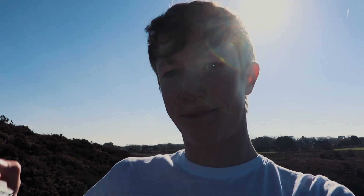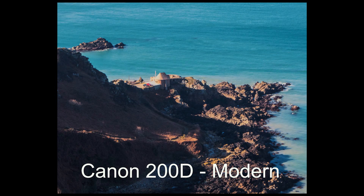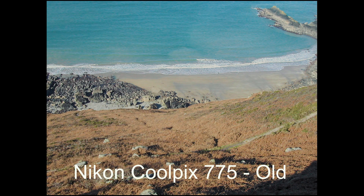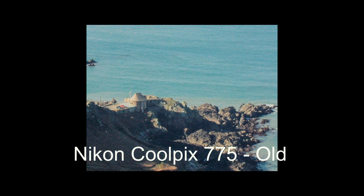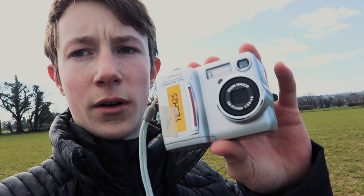So we're going to be comparing my DSLR with this again. Now we're at location two, and we're going to take a photo of the view over here. I've just done it on the DSLR which I'm recording on now, and I'm about to do it on this.